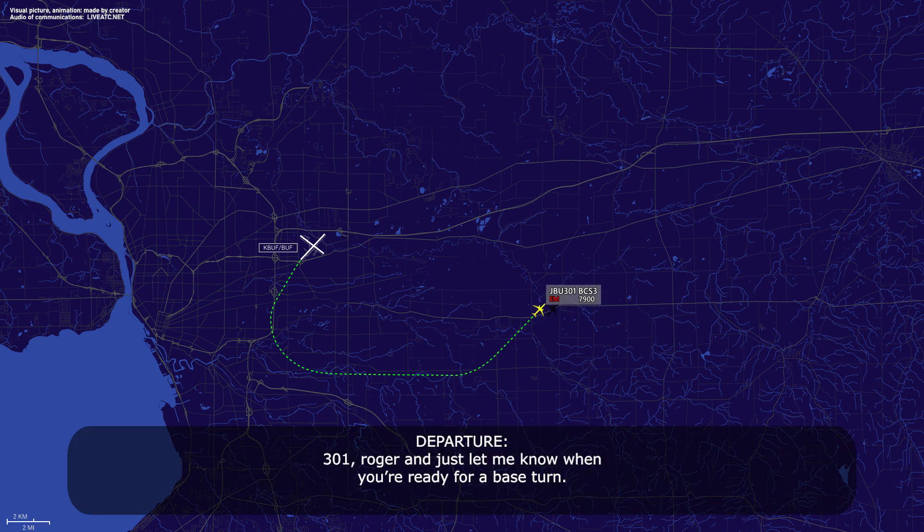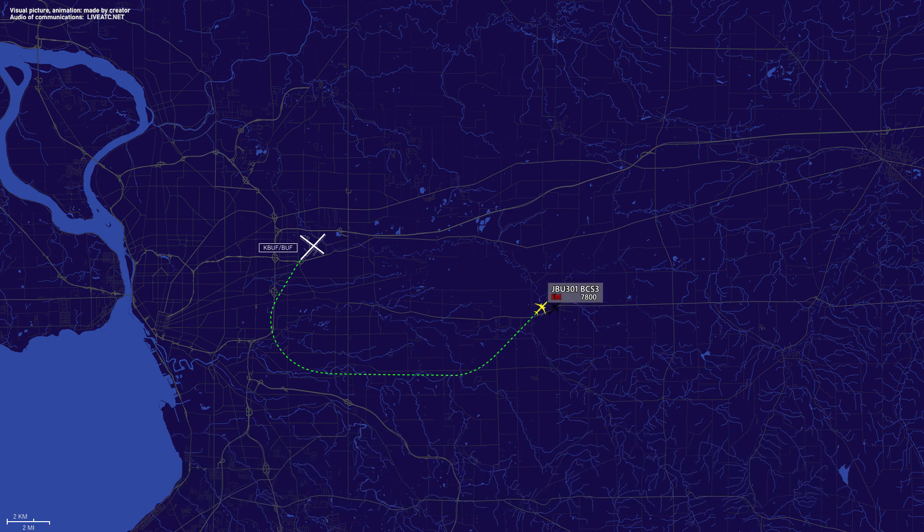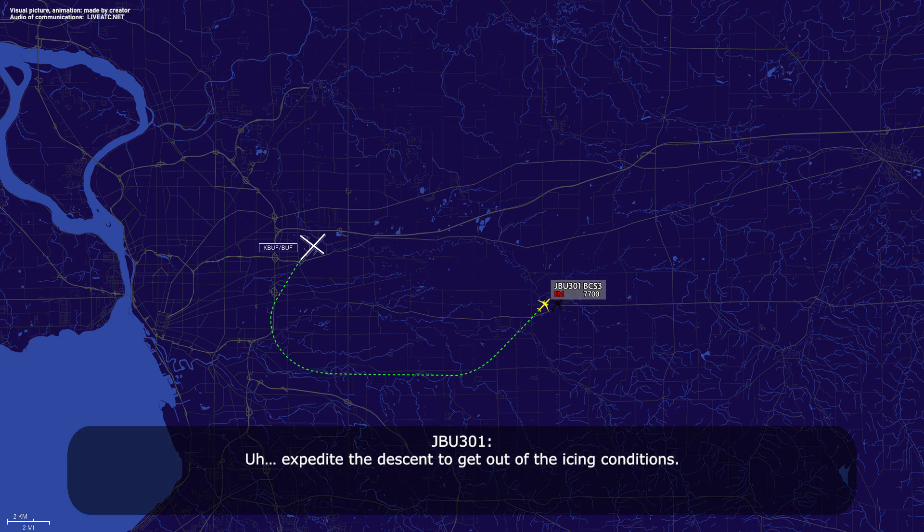JetBlue 301, roger. Just let me know in the area for your base. Expedite the descent to get out of the icing conditions. That's probably the 7-18, 2300. 2300 for JetBlue 301. Thank you.